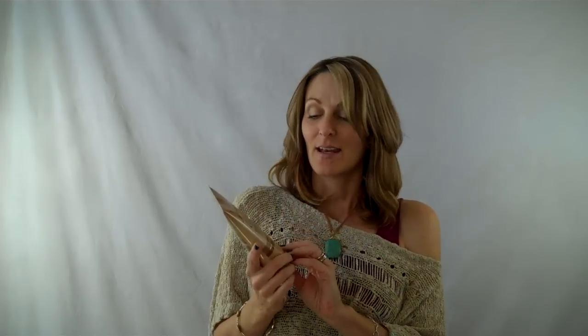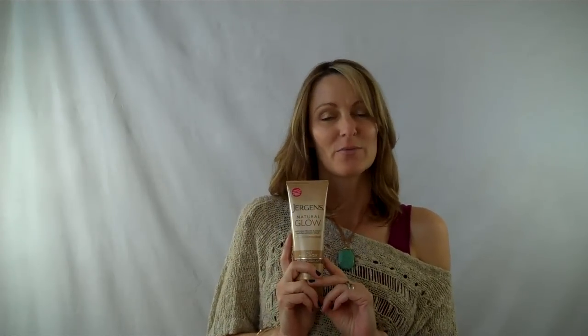Finally, I have learned how to do self tanner at home. It's all about the product — something that is subtle and layers on, and it gives you just a healthy glow rather than a dark tan. So here we have Jergens Natural Glow. I'm going to be using this over the next few months. Stay tuned to my blog post and see how it works for me. I know it's going to give me a great healthy glow, and I am ready. I am telling you, my legs are white. So it is time to pull this out and start using it.